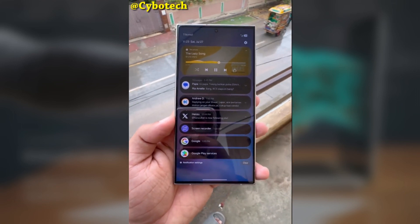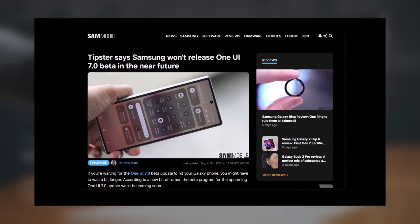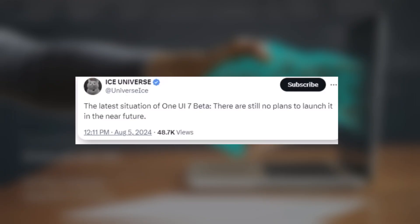If you're waiting for the One UI 7.0 beta update on your Galaxy phone, it looks like you'll have to be patient a little longer. The new rumor says that the beta program for this update might not be available just yet. According to a post on X by Ice Universe, there are currently no plans to release the One UI 7.0 beta anytime soon.